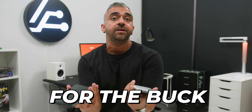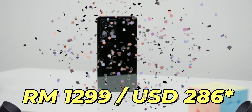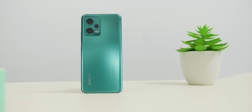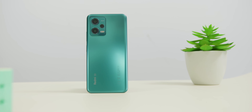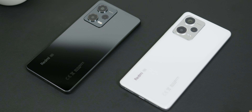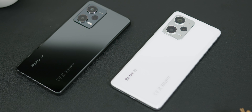So does the Redmi Note 12 Pro 5G bring the most bang for the buck? It depends on the price, which comes in at RM1,299. To me, it's definitely worth forking out that extra money, because as you can see from the list of upgrades, there are far more improvements going from the Redmi Note 12 5G to the Pro 5G compared to the minimal upgrades between the Pro 5G and the Pro Plus 5G.